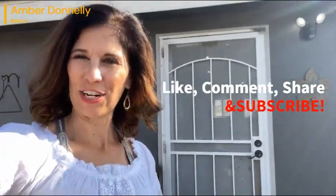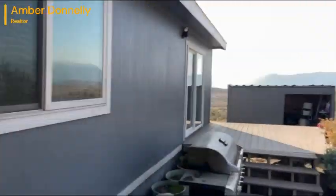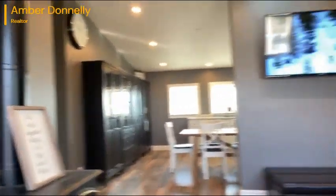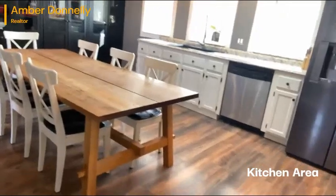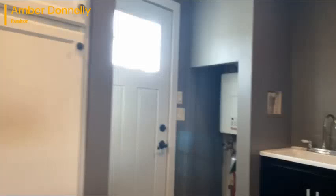Don't forget to subscribe, comment, and share this video. Here's the wood stove — I'm walking in through the back living area. Check out this beautiful kitchen, updated and remodeled. We have the laundry in here with a sink.